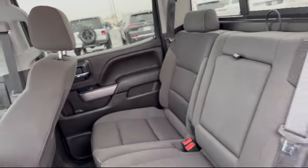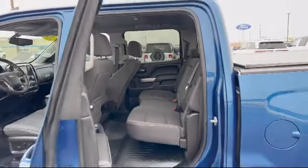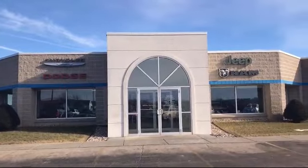Come visit us here at Portage Chrysler Dodge Jeep Ram — you'll be glad you did. We're located at 3013 County Highway CX in Portage.